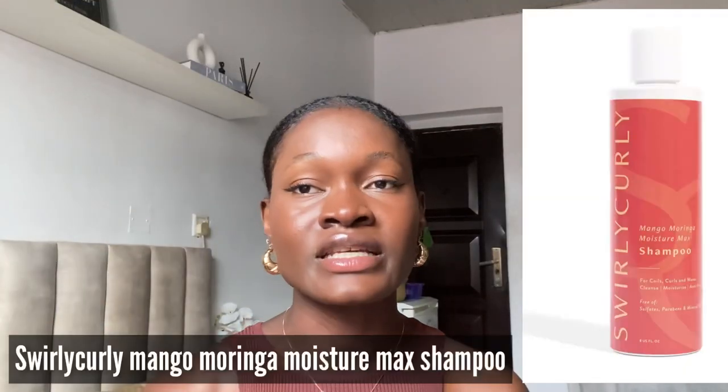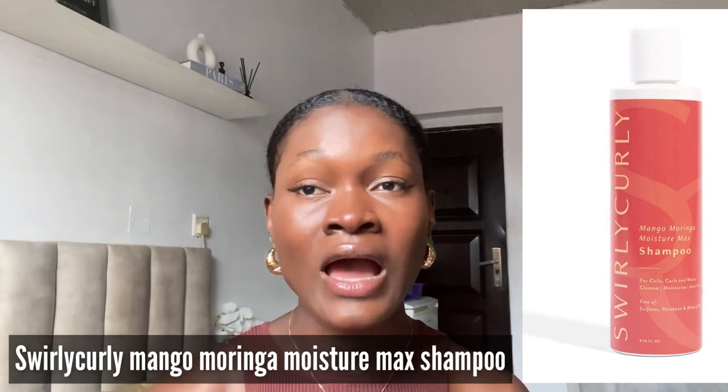The next shampoo on my list is the Shea Moisture mango moringa moisture max shampoo. This shampoo cleanses, moisturizes, and is also anti-frizz. It cleanses the hair while leaving it soft and moisturized without stripping it out. It also helps reduce breakage and define coils. The shampoo also smells amazing. It does not contain any sulfates or harsh chemicals and does not leave any residue on the hair. It has positive reviews as well.